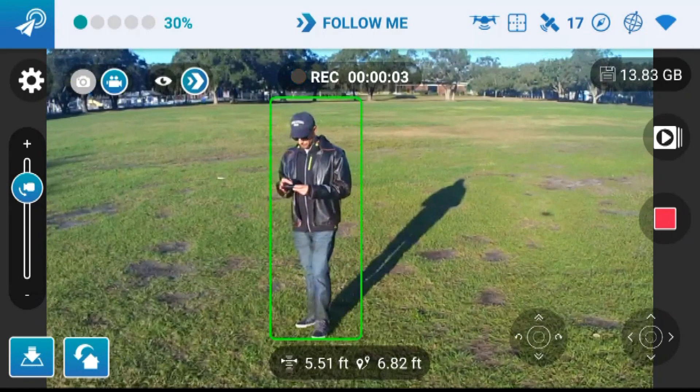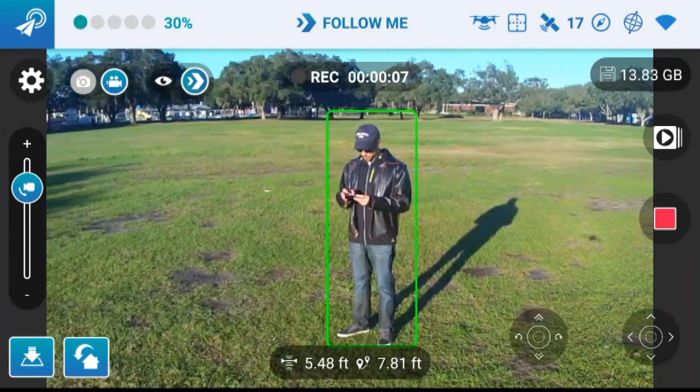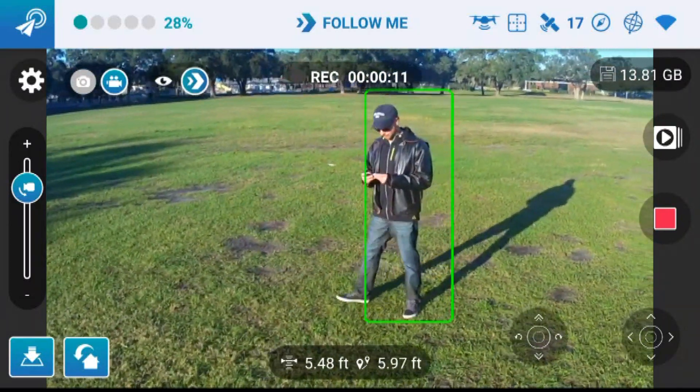None of the object tracking worked good enough for me to count on, but the mode where it just seems to track my phone's GPS works. Is my Breeze not working? Is it broken? Should I return it?